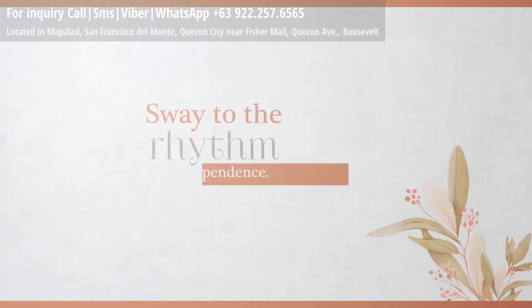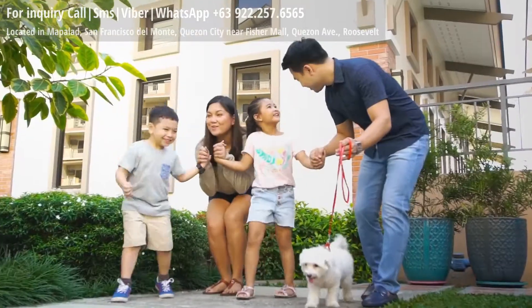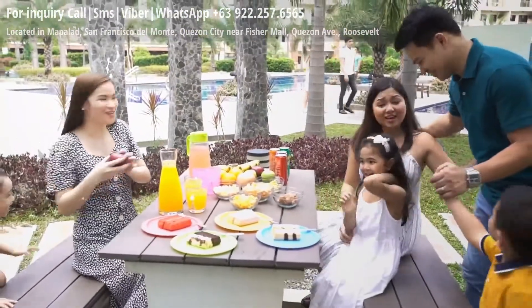Sway to the rhythm of independence. Cherish the convenience of modern living with a broad selection of amenities for the whole family.